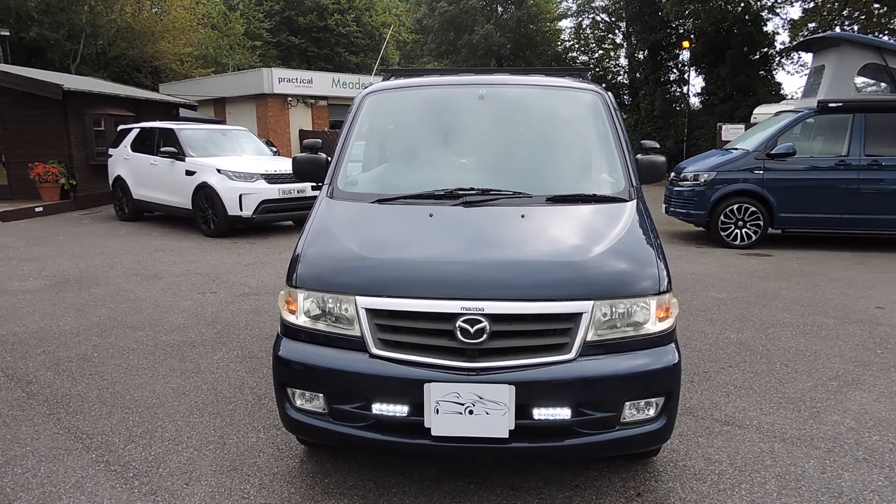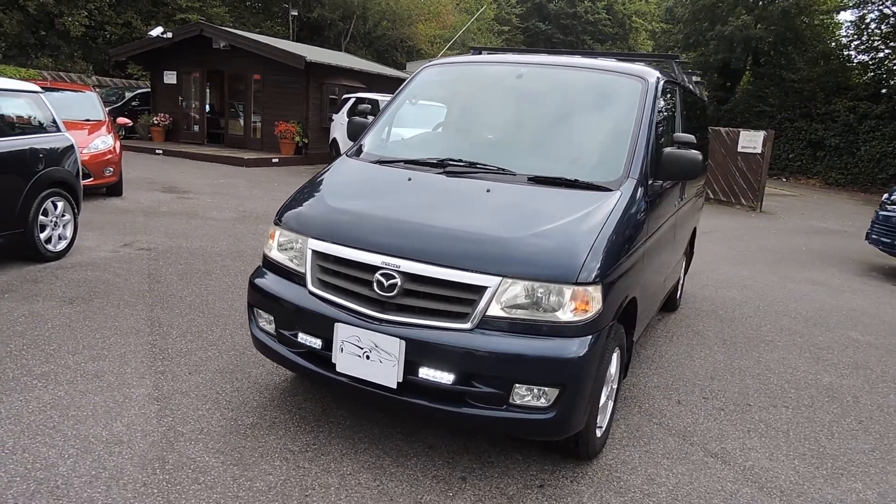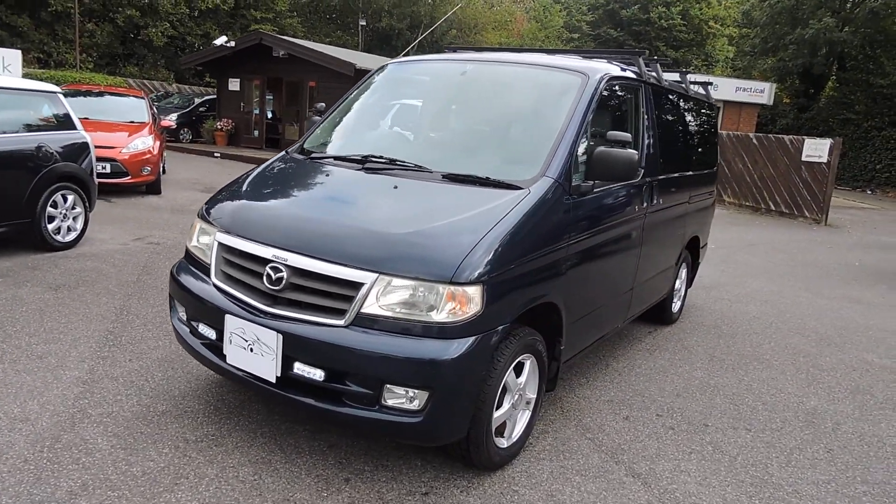2000W Mazda Bongo Frendi, 2.5 V6 automatic, camper conversion, finished in metallic blue.